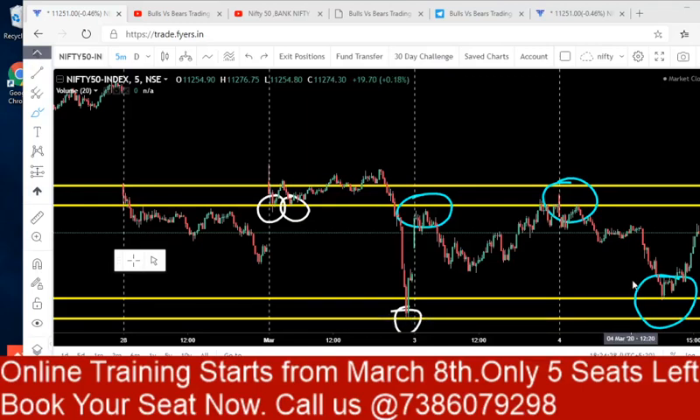Hello friends, welcome to our channel Bulls vs BS Trading Academy. In this video we are going to talk about the analysis given yesterday, our trading style for today, and analysis for tomorrow.